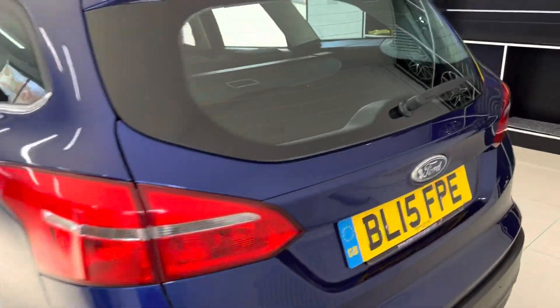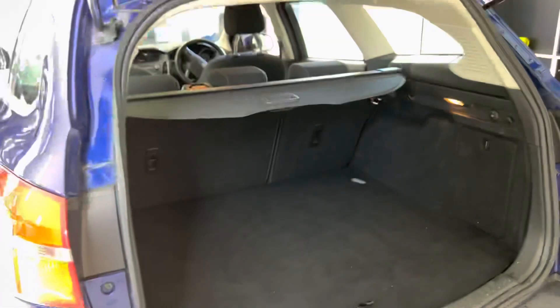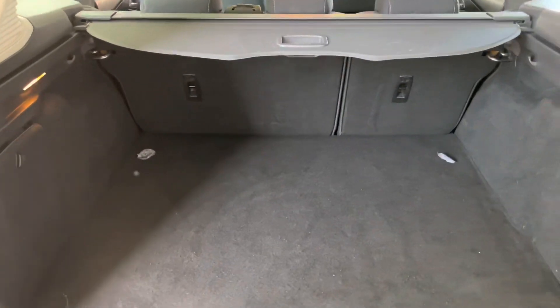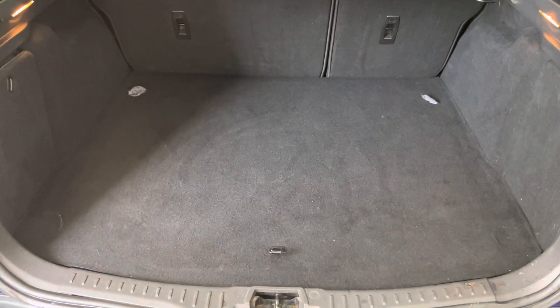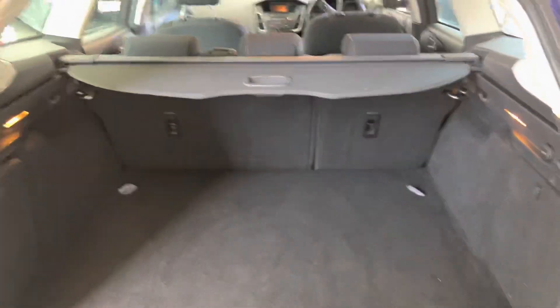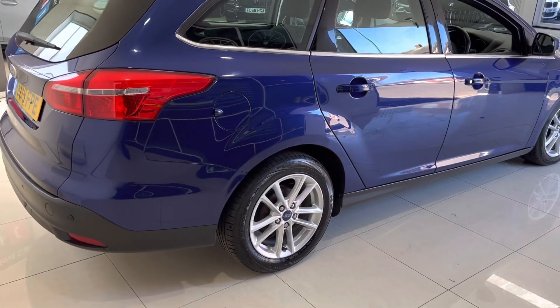The rear parking sensors will be very useful until you learn the size of the car, particularly if you're making the switch to an estate from something a little bit smaller. But you'll be very glad when you open that boot for the first time and see how much space you've got back here, with little compromise — it doesn't take anything away from your rear seats.